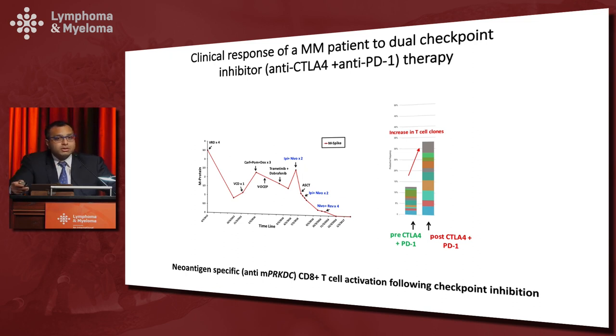We found that from those 40 candidates, the T cell response was actually very specific to a single neoantigen, which was a mutation in a gene called PRKDC. This led to a 100- to 200-fold T cell activation following checkpoint inhibitor treatment, which was associated with clinical response.